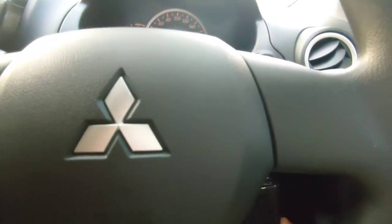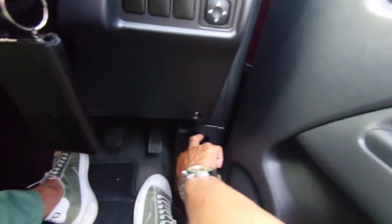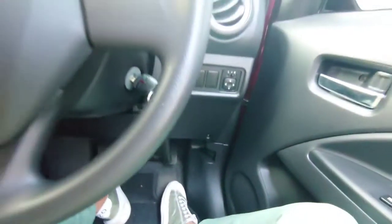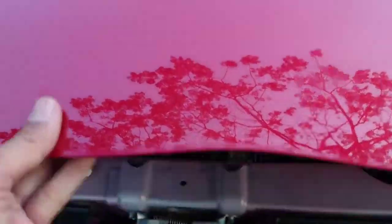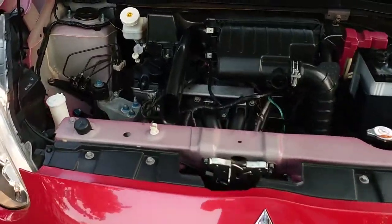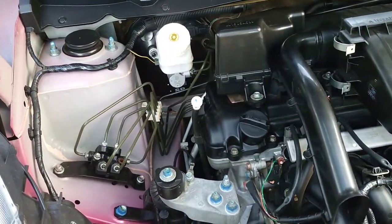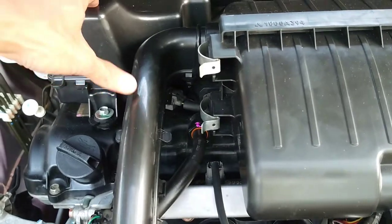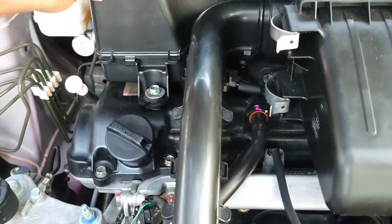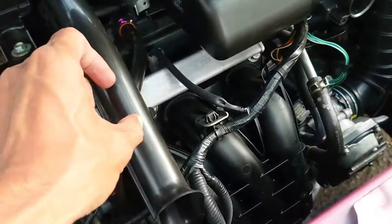Sekarang kita buka depannya ya. Kita buka kap mesinnya — ini ada tuas di sini, kita buka saja. Ini mesinnya tiga silinder 1200 cc. Ada sedikit beberan yang terasa. Ini ada yang kondisi mungkin harus dikasih perhatian — getarannya tidak terlalu terasa.